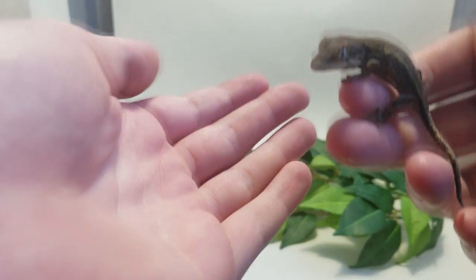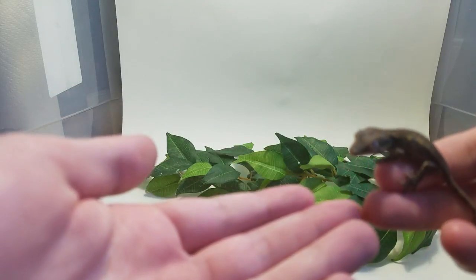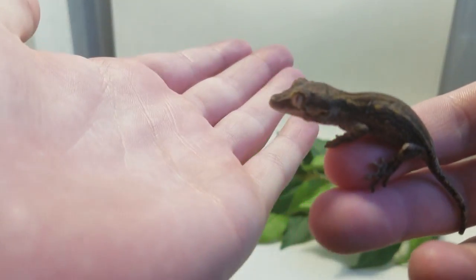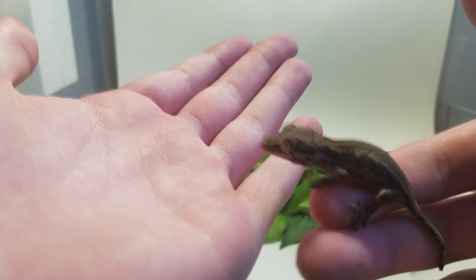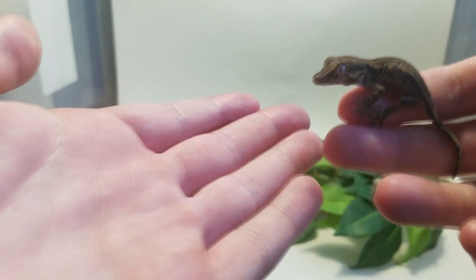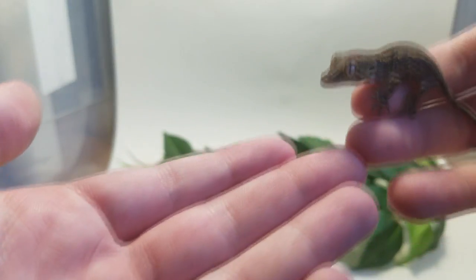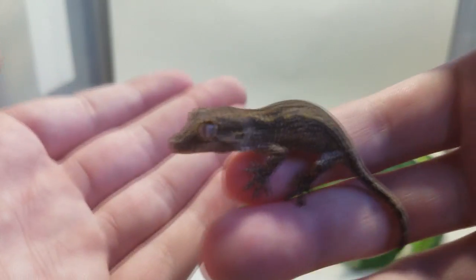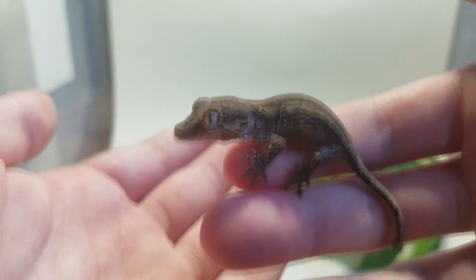I think this is going to be a great little pet, and maybe one day a future breeder of some kind. I'm just so happy I finally found a good deal on a gargoyle gecko. I've wanted one for probably at least a year — basically since I got my first crested gecko, I've wanted a gargoyle gecko.